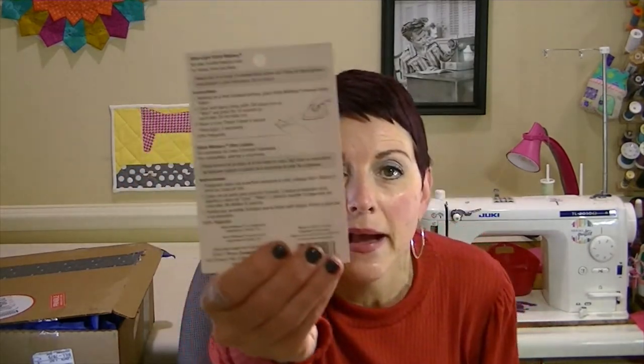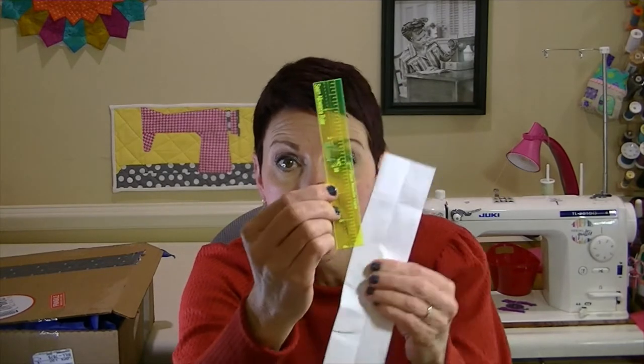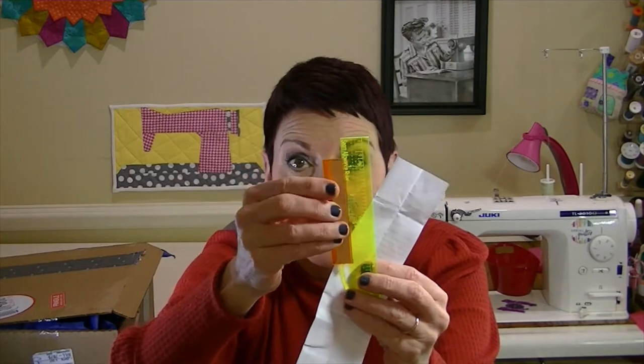The first thing in the box is Stitch Witchery — it's a fusible web, good for hems, trims, and belts, with instructions on the back. You also get this seam allowance ruler. You put it on your sewing machine and it has a quarter-inch, half-inch, and five-eighths seam allowance. You stick your needle into the corresponding measurement, then tape it down to your machine so it shows you which seam allowance you want. Super cool!